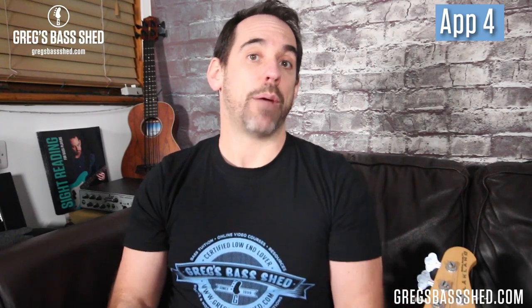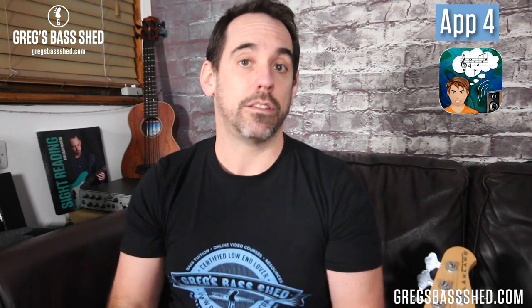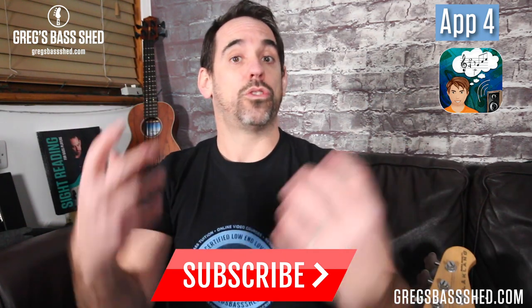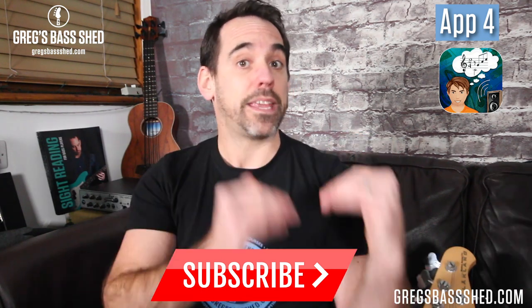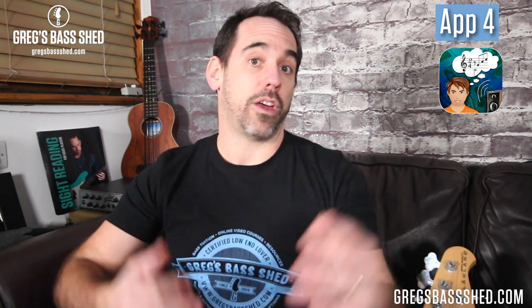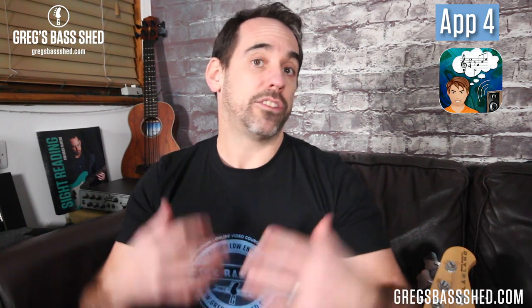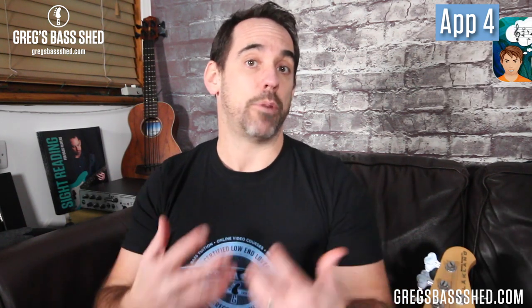The fourth app is an ear training app called the Functional Ear Trainer. It uses a particular system of learning ear training developed by a guy called Allen Blum Bassett. In this app you'll learn different intervals, the intervals within scales, and about resolutions in chords. You can set the level you're at, going right from beginner to advanced, and the app will ask you a series of questions — it plays different intervals and you have to guess them. You can use it anywhere with headphones, and optionally sing back the intervals. This app isn't a gimmick — it suggests 10 minutes a day and you can make really good advances with your ear training.